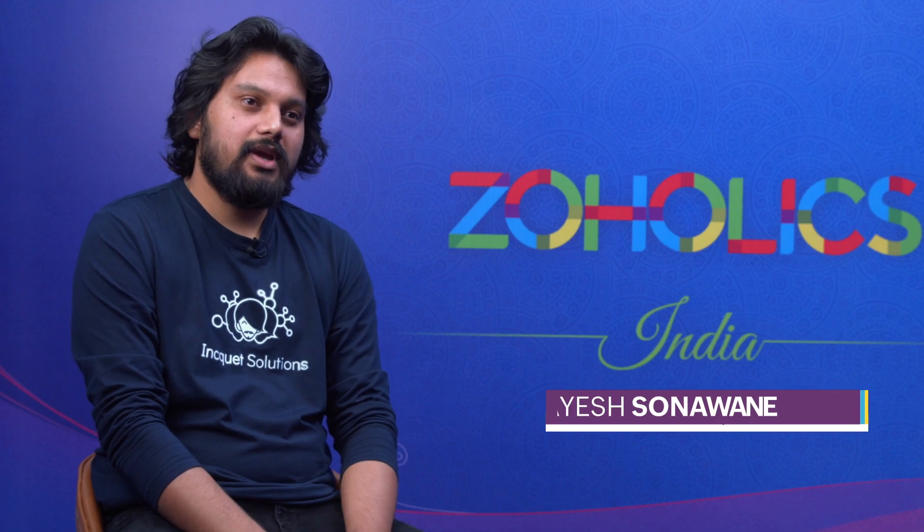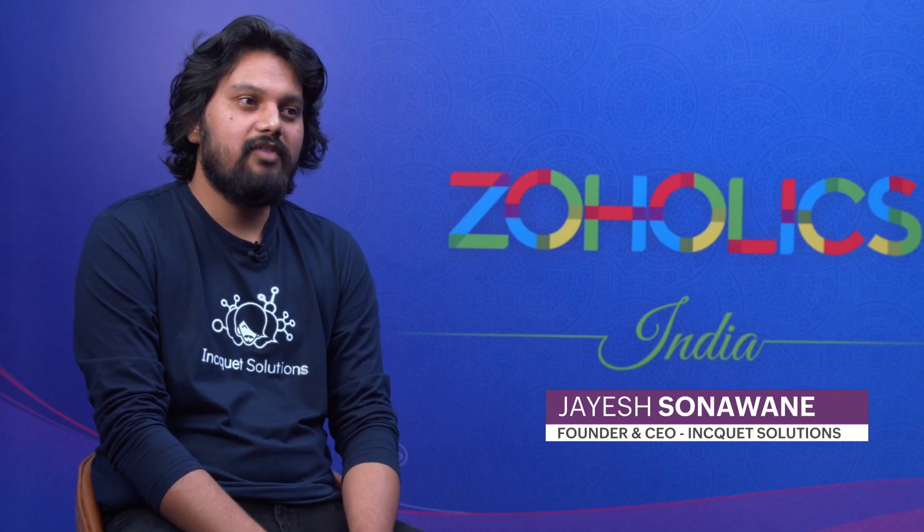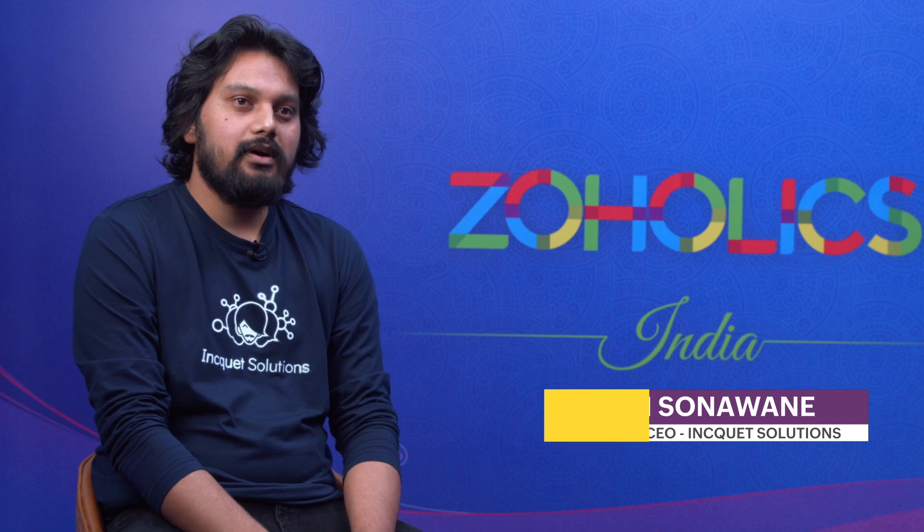I'm Jayes Sanavaneh, founder and CEO of Input Solutions, and we have been developing custom applications in different domains.